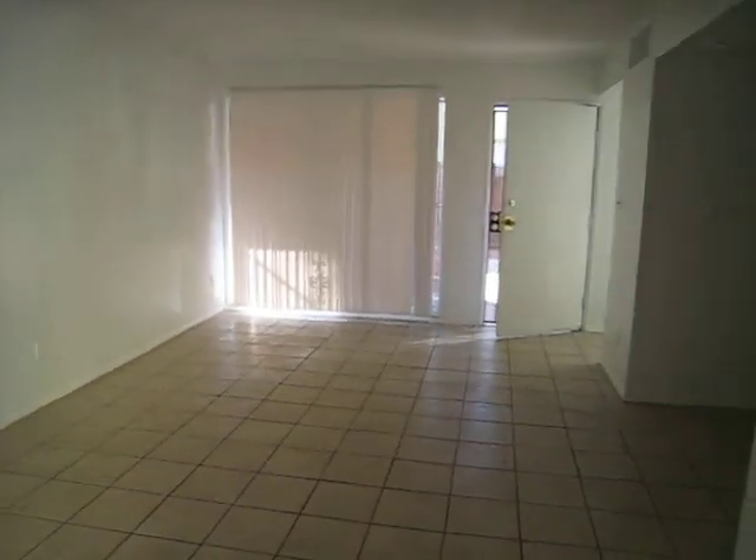And this is your living room. Here is your kitchen, and this is your dining area. It's got cabinets, an electric stove, and a nice clean refrigerator.